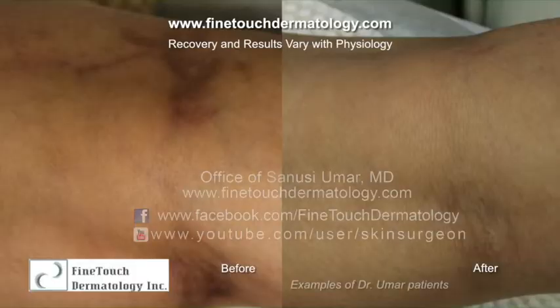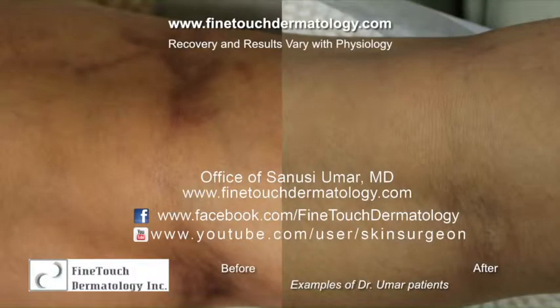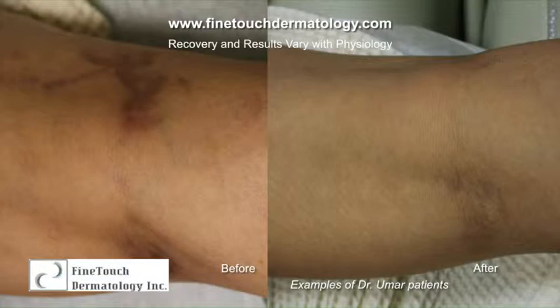My laser of choice is the Nd:YAG laser, which is very effective. In a study we conducted during my residency, we found it to be more effective than its competition. The Nd:YAG laser uses a 1064 nanometer wavelength. Other types include the Nd:YAG variant at 800 nanometers or the Alexandrite at 750 nanometers, but the Nd:YAG was found to be more effective.